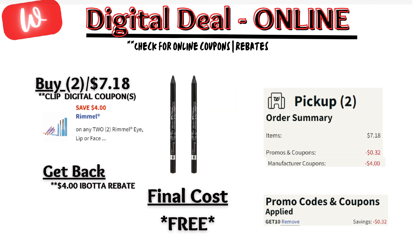The next online deal is the Rimmel eyeliner, on sale — buy one, get one 50% off. The online price when you buy two is $7.18. There is a $4 off digital coupon, plus online discount code GET10 for an additional $0.32 off, plus submit a paper receipt to Ibotta for $4 back, making these items free.